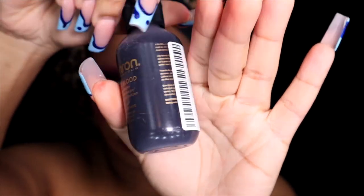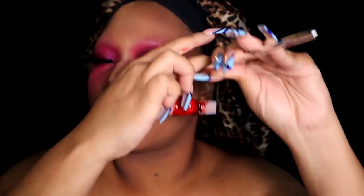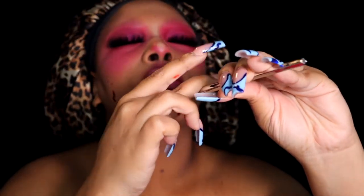With the KKW Beauty lip liner, I'm lining my lips and using it essentially as a lipstick. I popped on some drugstore lashes and then splattered fake blood all over my face to give this freckled blood splatter look. And that's pretty much the look completed!